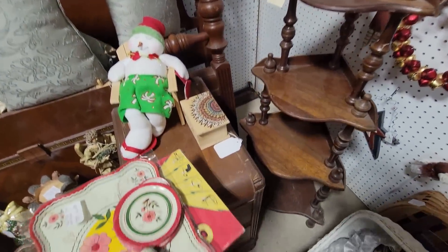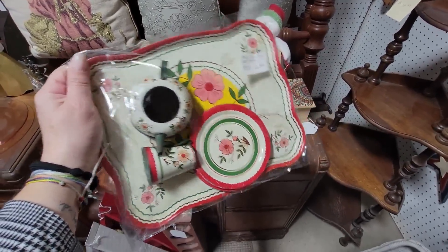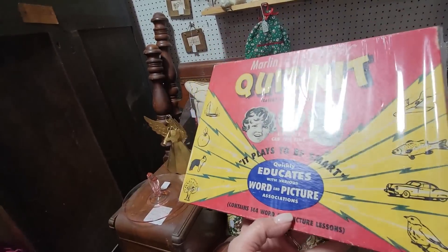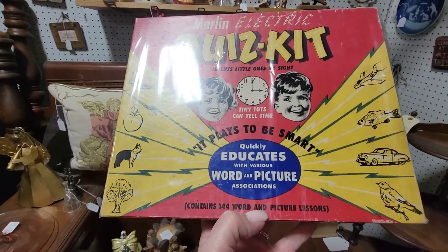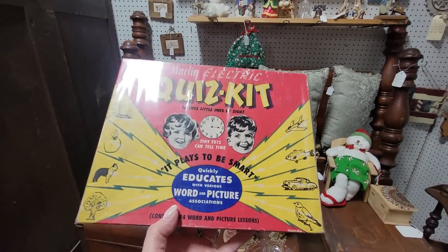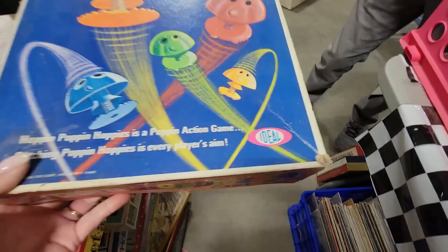I am going to get this little one — I just like these and I like that it has the pots. It's $3.50 and I like the colors. This is interesting — it's sealed so I can't get the box open, but it's Marlin Electric Quiz Kit. 'So you can electrify your children' — teaches little ones by sight, tiny tots can tell times, it pays to be smart. It just needs a battery. I think it's kind of different so we're going to get that. Look — the Poppin' Hoppies game, that's $2, made by Ideal.